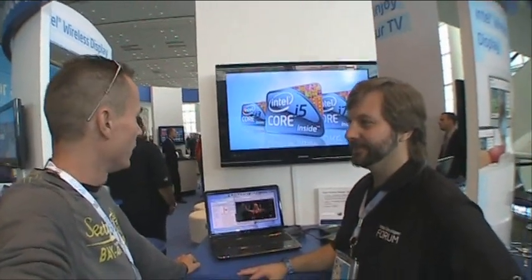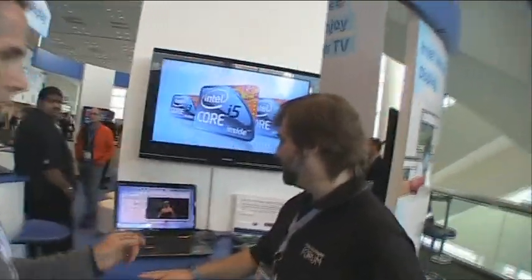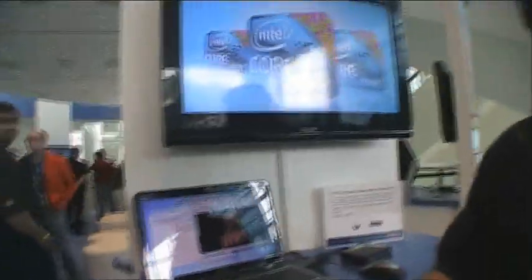Hello and welcome to jkkmobile.com. This time we're checking out wireless display stuff. IDF is a showcase of new tech, and this is pretty cool new tech. We don't have a mobile aspect on this yet, but we can only guess what's happening next. What we have here is a laptop streaming everything straight to the screen with a Netgear box.